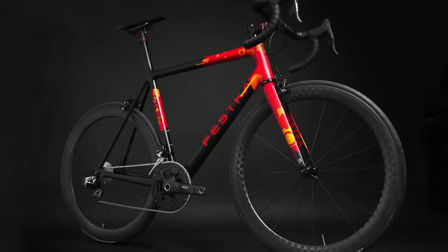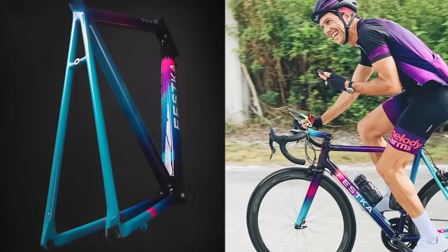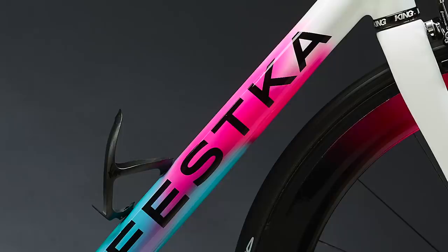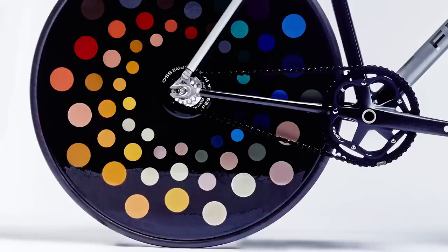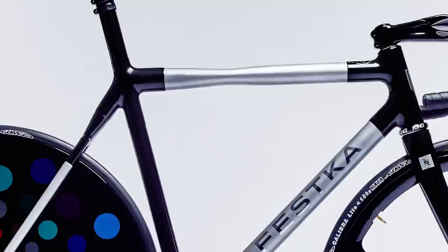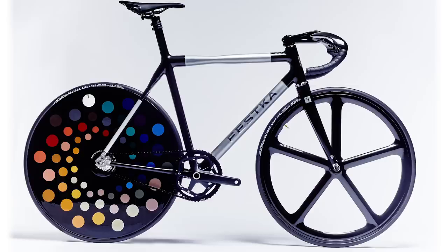Fesca don't just make carbon fiber bikes — they also have steel, titanium, and the Doppler frame, which is made from carbon and titanium. But instead of the standard approach of connecting carbon fiber tubes with titanium lugs, Fesca have titanium tubes with carbon lugs. They even made a very special version of the Doppler using aluminium tubes recycled from around 995 old Nespresso capsules, and if that wasn't cool enough, they've even auctioned that bike off to raise money for a local youth charity.